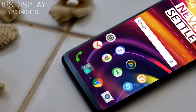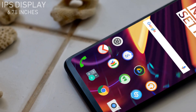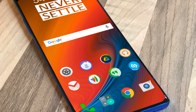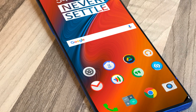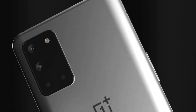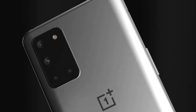Let's talk about its display. The new phone is expected to get a 6.78-inch display with a faster 120Hz refresh rate. The OnePlus 8T Pro has a fluid AMOLED display with a resolution of 1440x3168 pixels and a pixel density of 513 PPI.